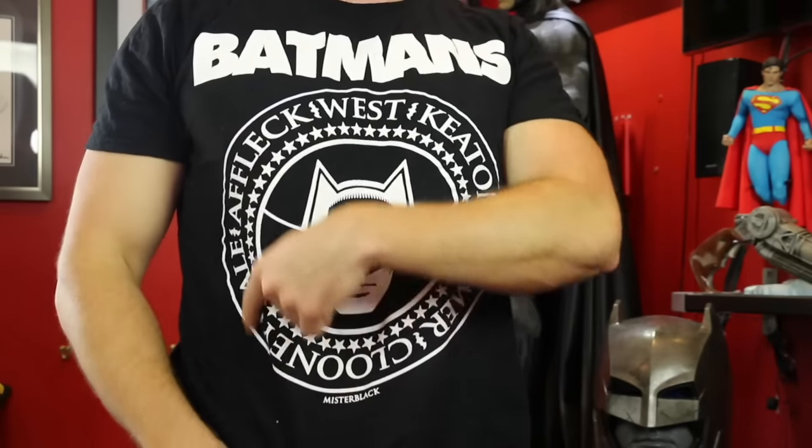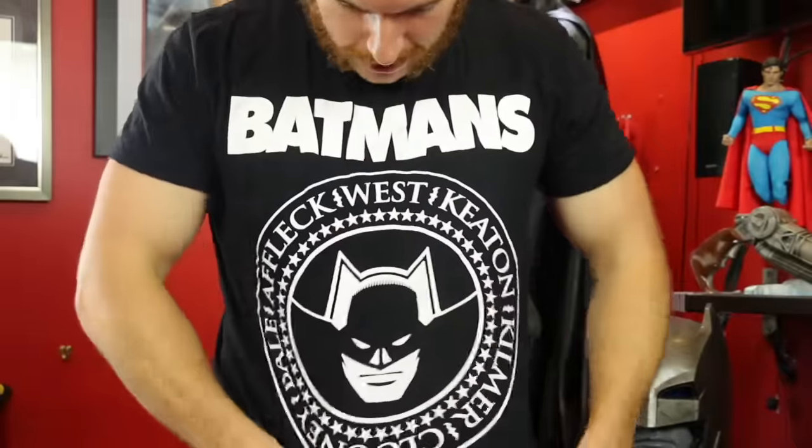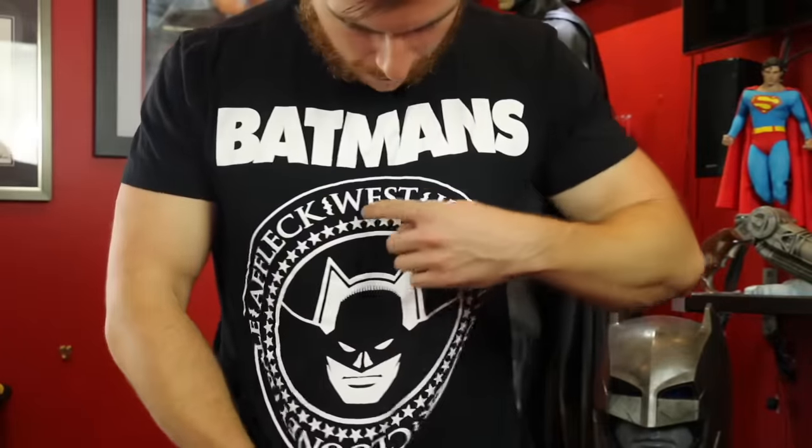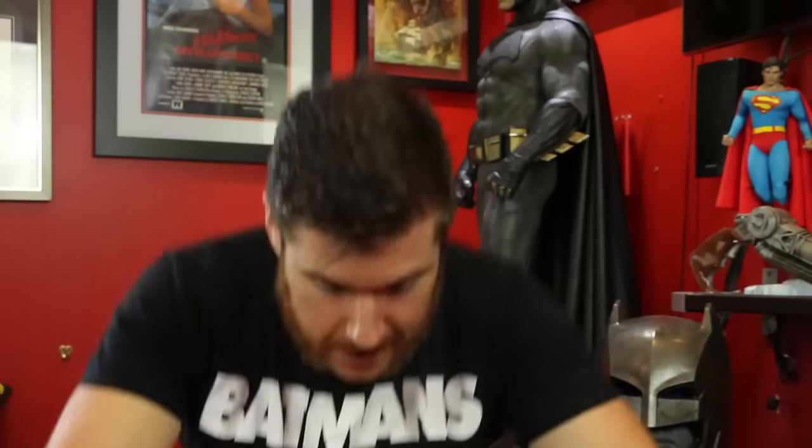Before I continue unboxing, I just want to show off this amazing Batman shirt that has all the live action Batman actors who portrayed the Dark Knight. This was made by a fan that goes by the name of Mr. Black — he does some amazing work, so a very big thank you to Mr. Black for sending me this shirt. It's got all the live action actors: Batfleck, West, Keaton, Kilmer, Clooney, Bale — it's sick.